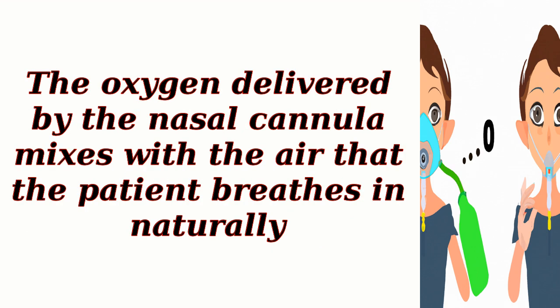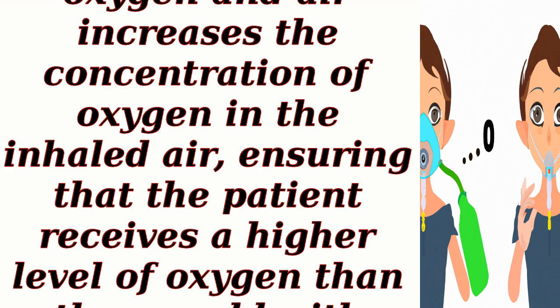The oxygen delivered by the nasal cannula mixes with the air that the patient breathes in naturally. This mixture of oxygen and air increases the concentration of oxygen in the inhaled air, ensuring that the patient receives a higher level of oxygen than they would with normal room air.